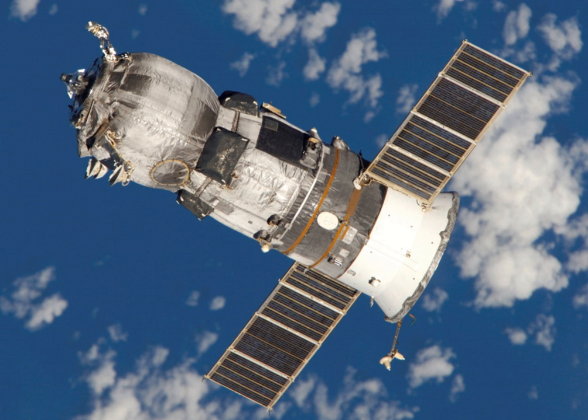Progress is of much the same size and shape as Soyuz. It consists of three modules. The first is a pressurized forward module, which carries the supplies for the crew such as scientific equipment, clothes, prepackaged and fresh food, and letters from home. The docking drogue is similar to that of the Soyuz but features ducting for the UDMH fuel and N2O4 oxidizer.